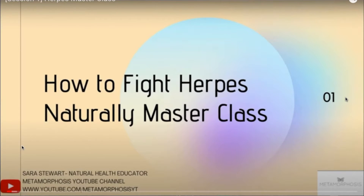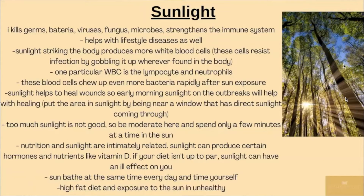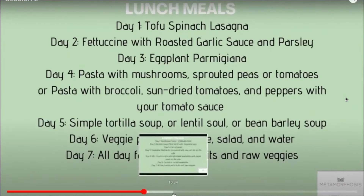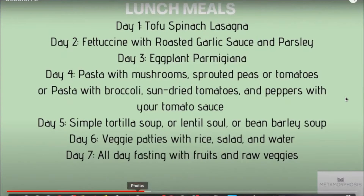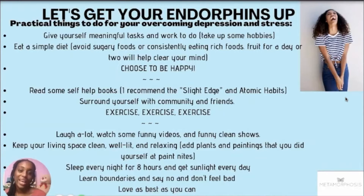Before we get into the final type of herpes, I do have a herpes master class where I go over all of the things you should be eating, herbs you can use, foods to eliminate, and how to manage this virus. The class has almost two hours of content showing you the blueprint of what to do if you find yourself in this situation. The class is linked in the description bar.